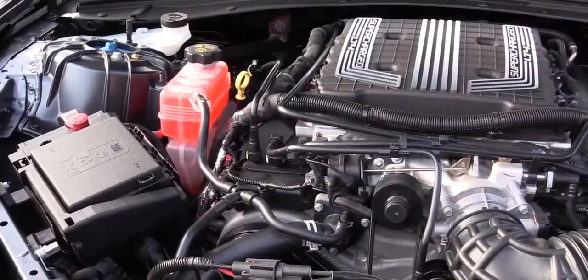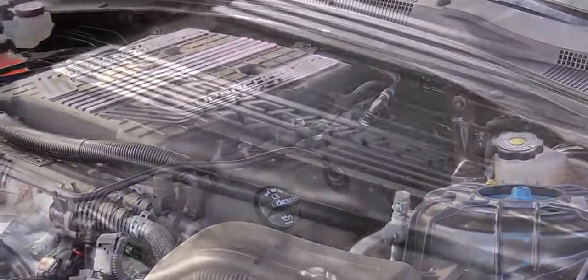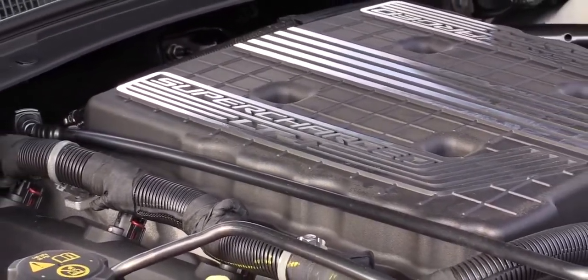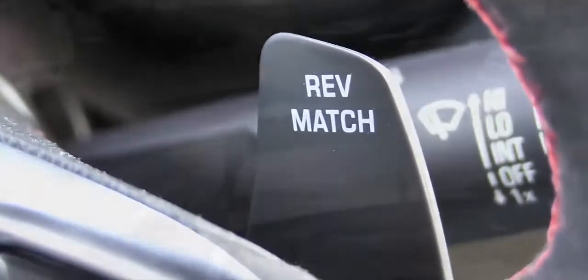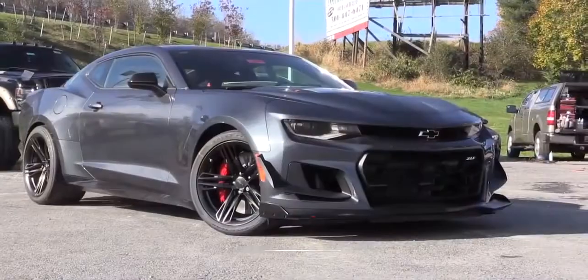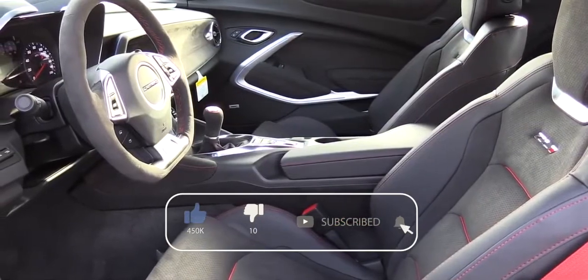Powering the ZL1 is a 6.2-liter supercharged V8 engine putting out 650 horsepower at 6,400 RPM and 650 lb-ft of torque at 3,600 RPM. Power is sent to the rear wheels through a six-speed manual with active rev matching, which comes standard and includes hill start assist. There is also an optional 10-speed automatic with paddle shifters — the same transmission found in the 2019 Ford Mustang GT.